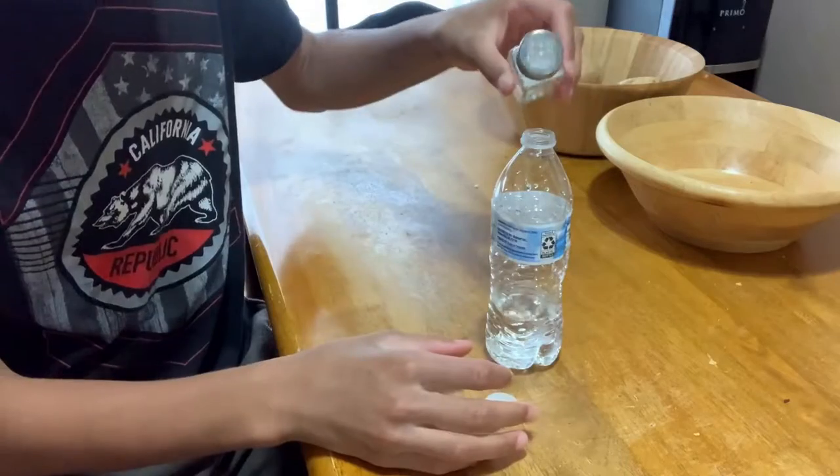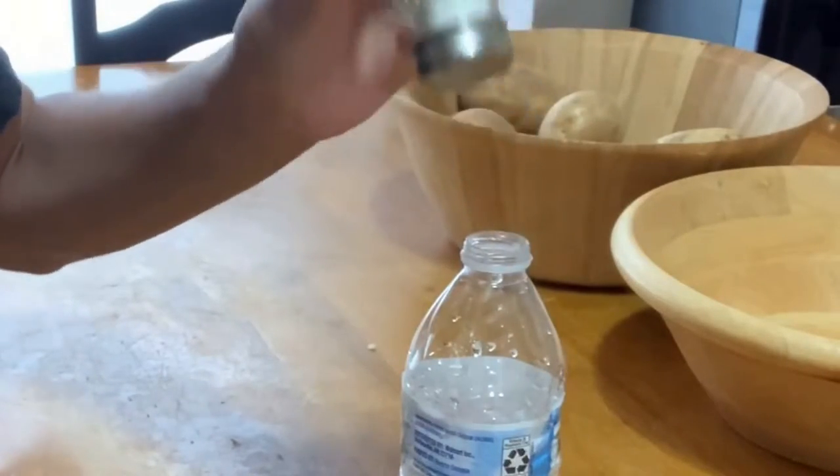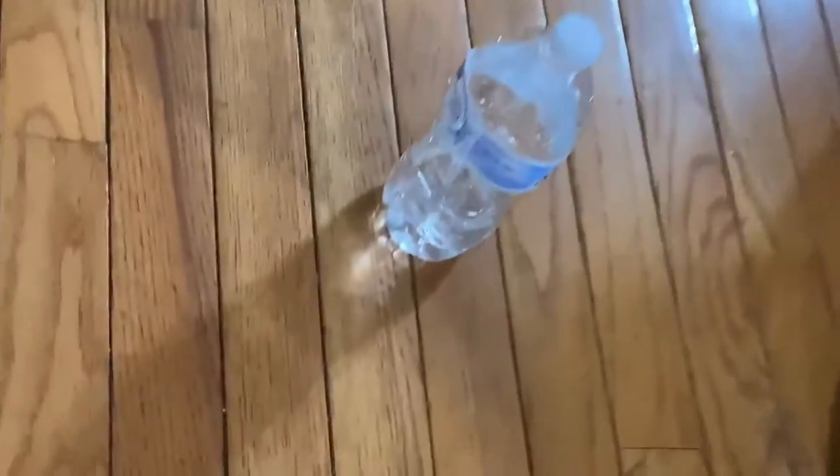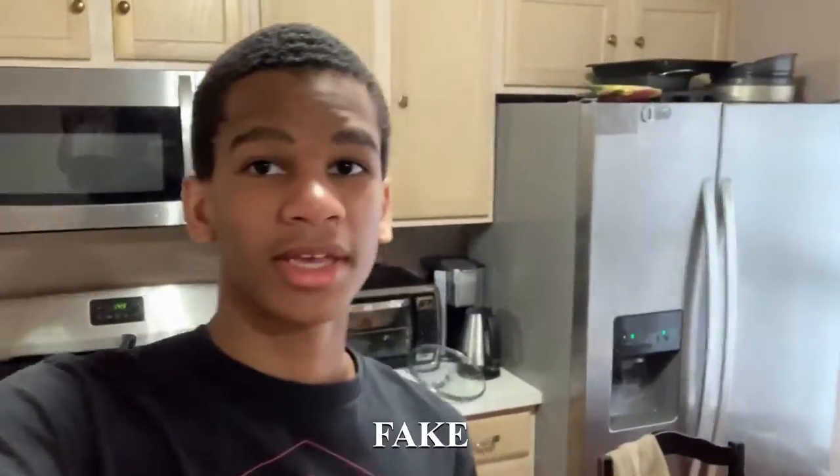All right guys, I have some water and some salt. Apparently if you put salt inside your water bottle, you're supposed to be able to land a bottle flip every single time without missing. We got our salt, let's shake it in there. Moment of truth — yo, no way! There's no way this thing landed. Yo, that's actually crazy — who knew if you put salt inside your bottle you could flip it and land it every single time? I'm just kidding guys, this is obviously fake. So that one was a fail, on to the next hack.